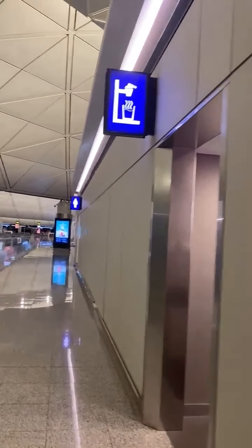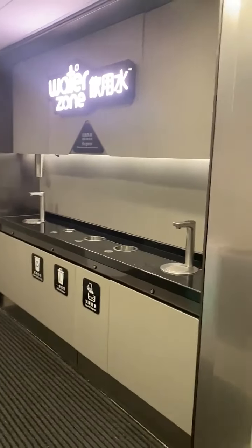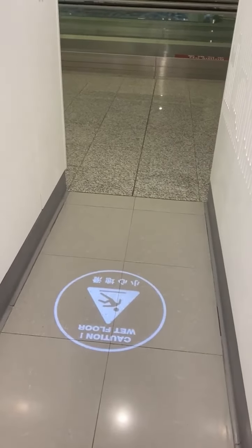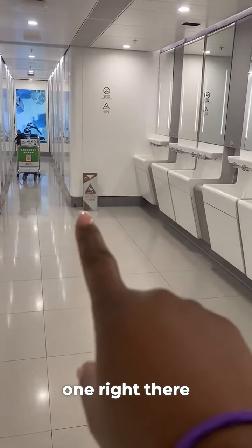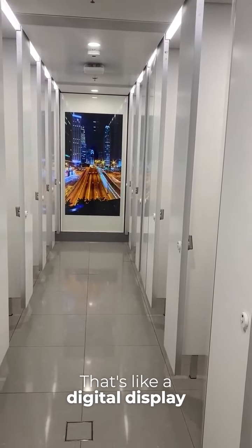Here they have an area where you can refill drinks and things. And this is also pretty cool — that's a display basically saying caution, wet floor, even though the floor is not wet. They have one right there. That's pretty cool, like a digital display or something.